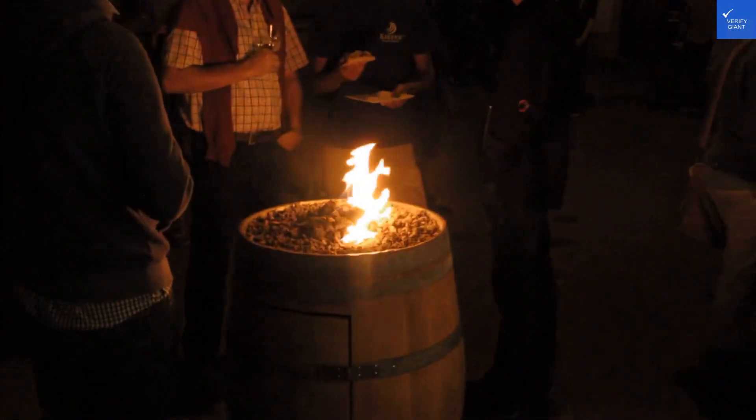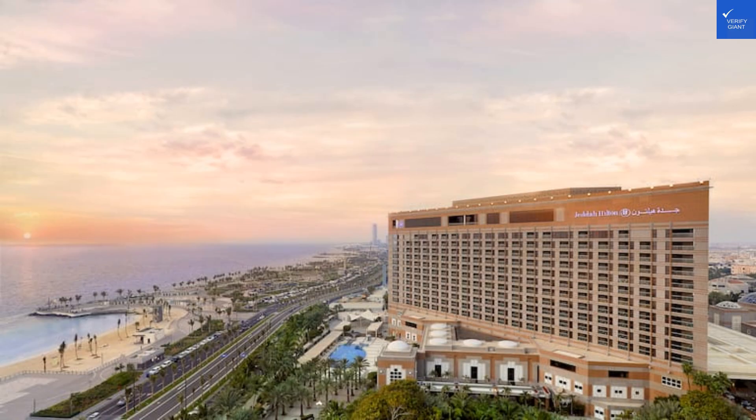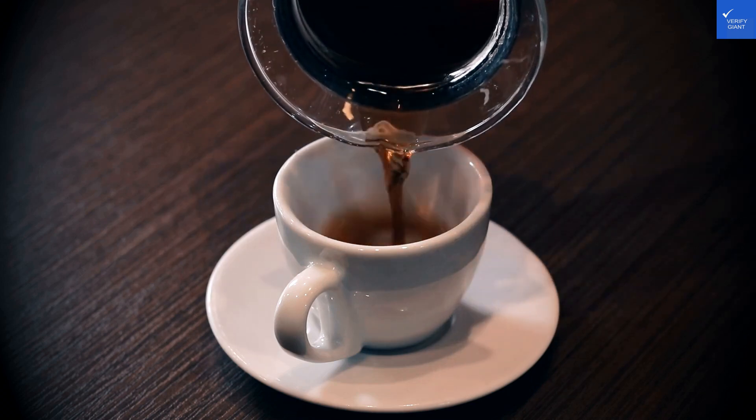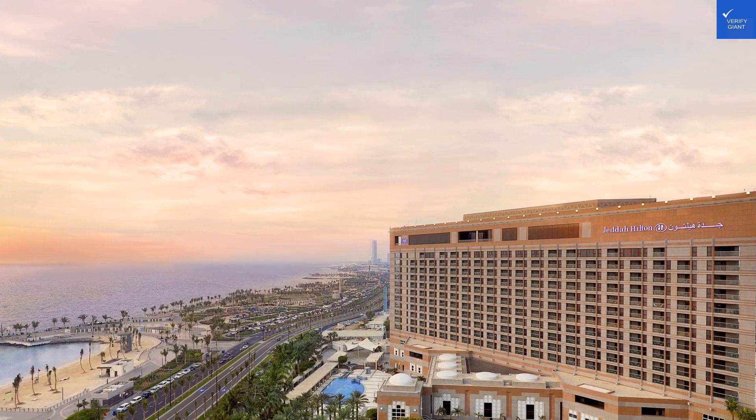Let's give the staff a 6 out of 10. Considering location, amenities, and overall experience, I'd rate the Jedi Hilton a solid 60 out of 100. So is it worth visiting? Well, if your idea of a good time is waiting for a drink while trying to figure out the local wildlife in the lobby, then yes. Otherwise, you might want to keep looking.